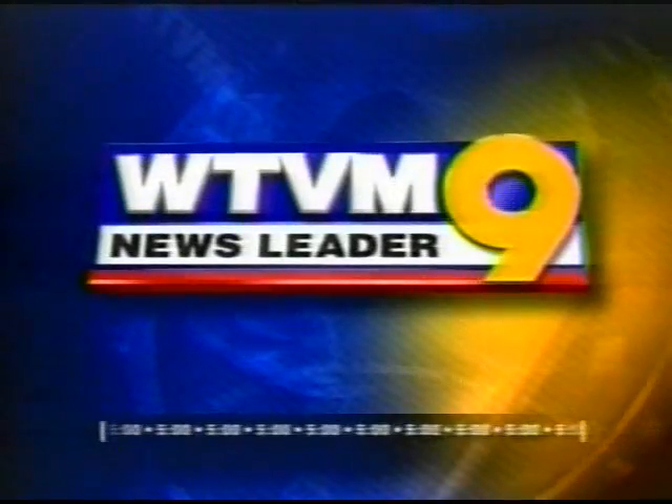From WTVN, this is News Leader 9 at 5. Auburn University students are busy helping the disabled exercise their right to vote. News Leader 9's Elizabeth White is introducing you to Prime 3.